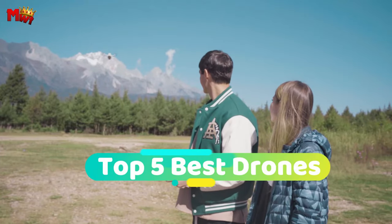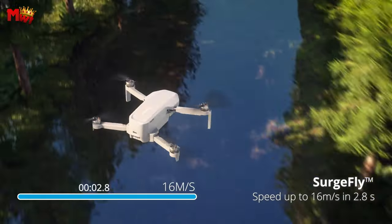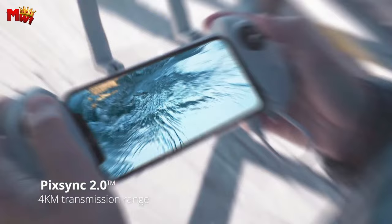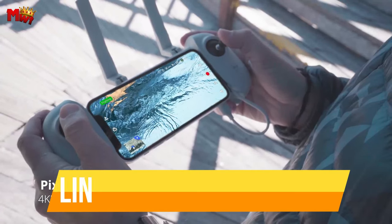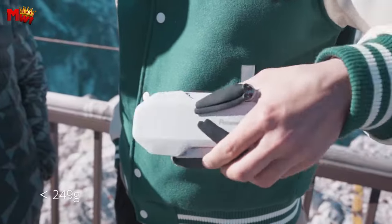Hey guys! Today's video is on the top 5 best drones. Through extensive research and testing, we've put together a list that will meet the needs of different types of buyers and help you choose which one is best for you. Links to all products are mentioned in the description below. Let's get started at number 5.